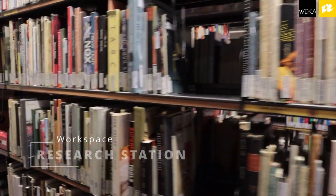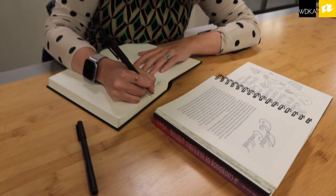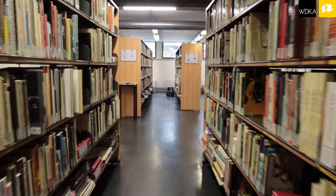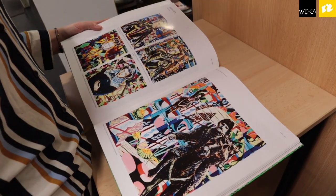I really like working in the research station because it's so quiet here and it's a good place to focus on my work. I also like all the books here — they're really cool and inspiring and I like to use them in my research. In general, it's just a great place to have in an art academy that can sometimes be a bit chaotic.